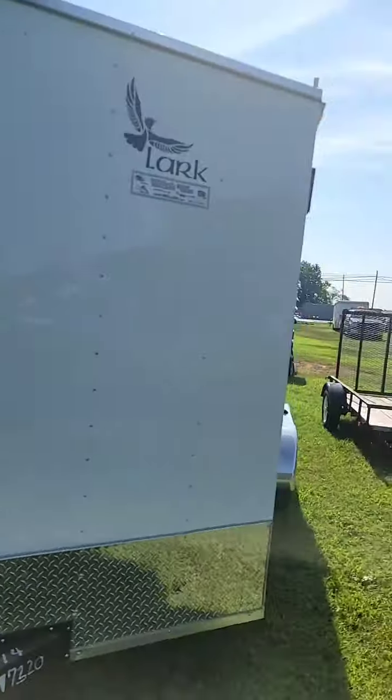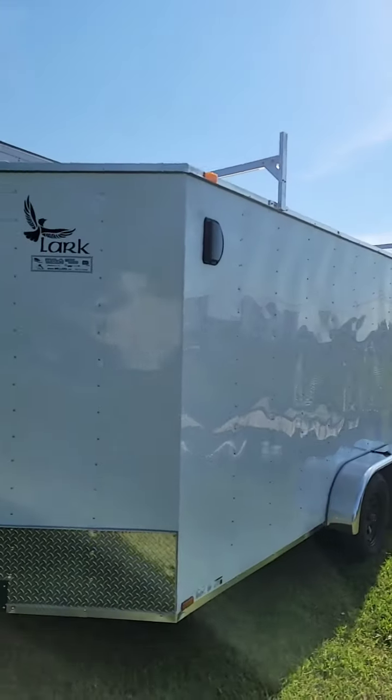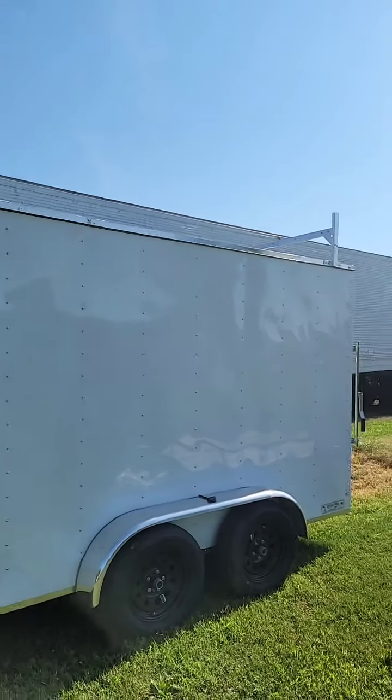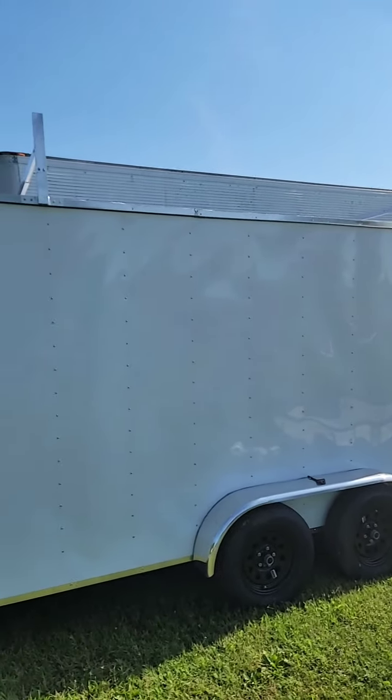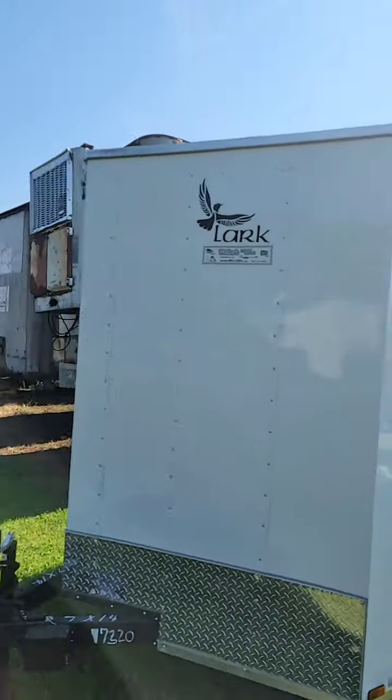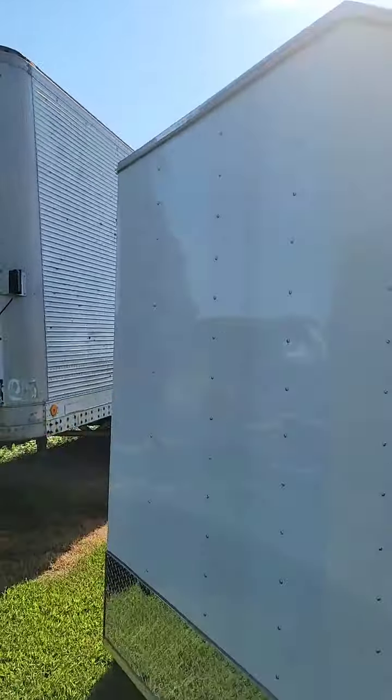This customer purchased a 7x14 Lark trailer. Let me turn the camera around to show you the outside — ladder racks have been installed on top of the trailer. He asked for ladder racks on this 7x14 and we've got it done.